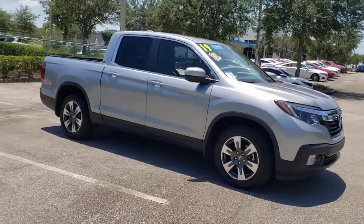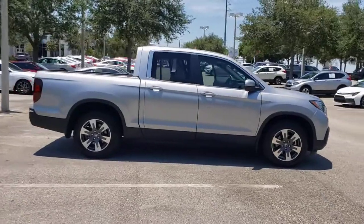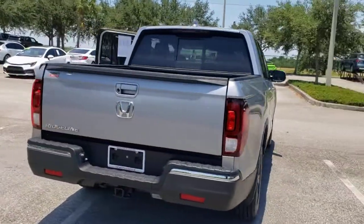Get into the 2019 Honda Ridgeline. With less than 25,000 miles on the odometer, this vehicle stands out from the rest. This Ridgeline takes a thoughtful approach to meeting the demands of your active lifestyle.